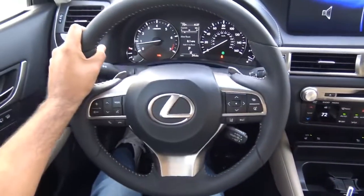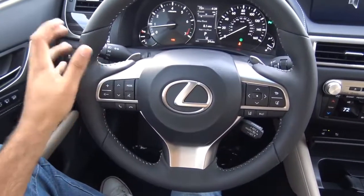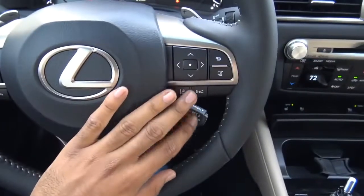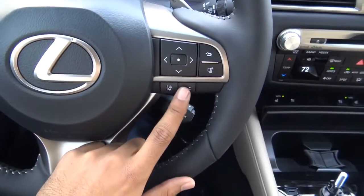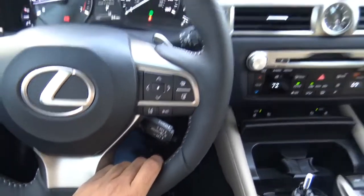The steering wheel design is one of Lexus's newer designs and I love it. On the left you have your multi-function controls, and on the right your voice recognition and Bluetooth phone controls. Over here are the controls for the LCD screen in the center. You also have your forward collision alert and lane departure warning.